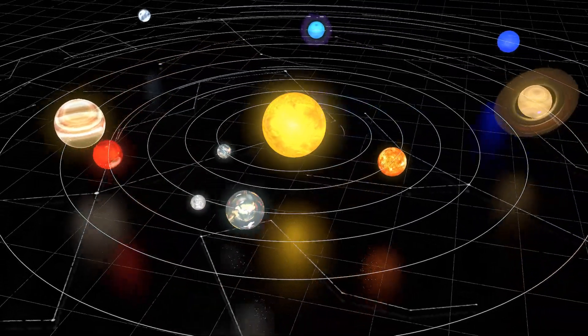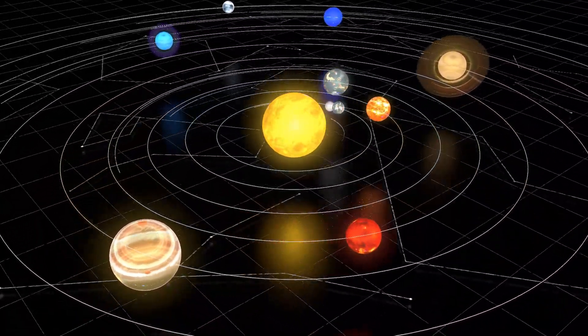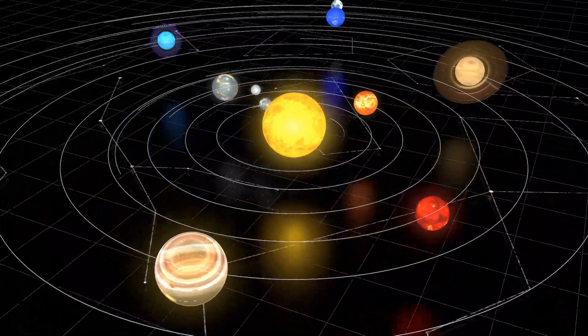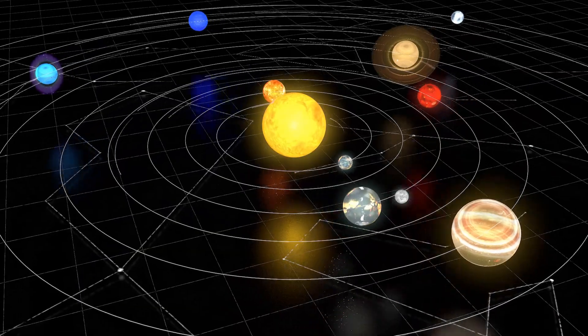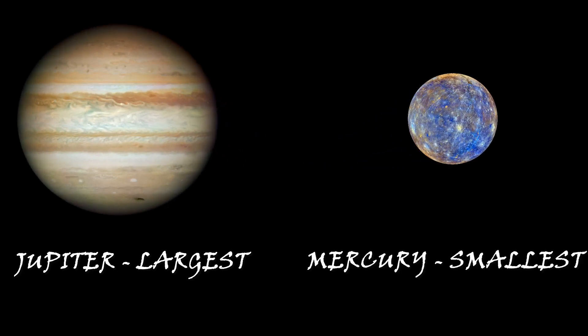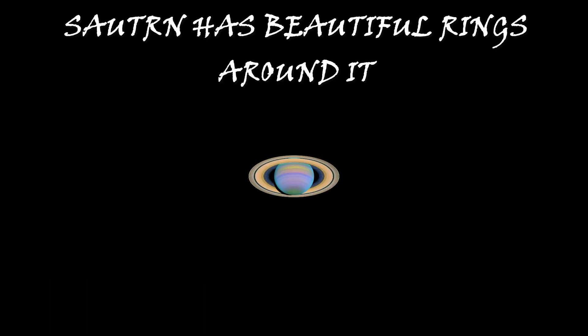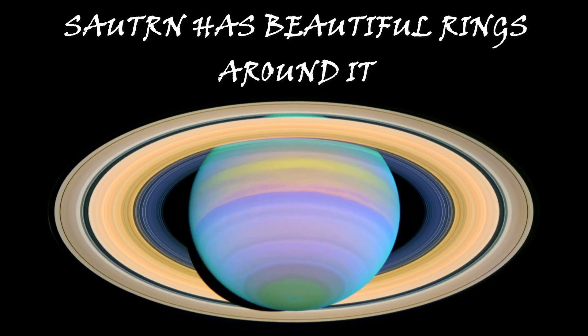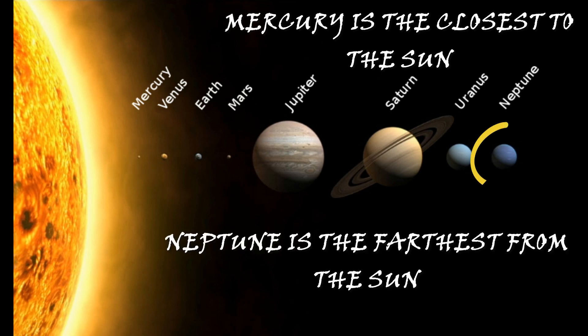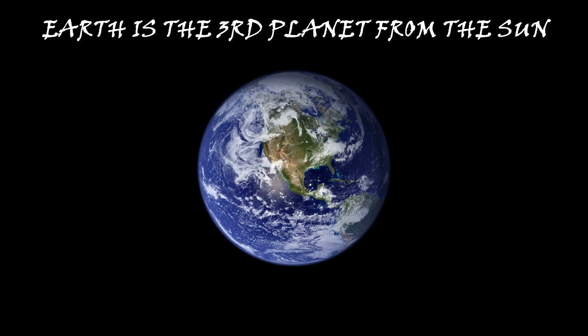So there are eight planets in the solar system. All the planets move around the Sun. The planets have no light of their own — they get heat and light from the Sun. Jupiter is the largest planet while Mercury is the smallest planet in the solar system. Saturn has beautiful rings around it. Mercury is the closest planet to the Sun while Neptune is the furthest.